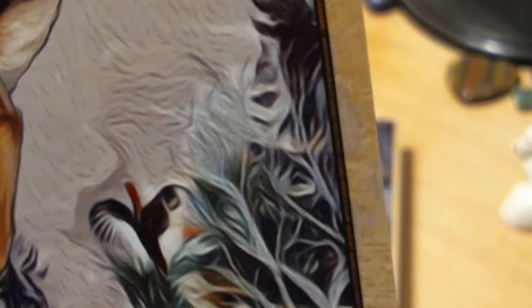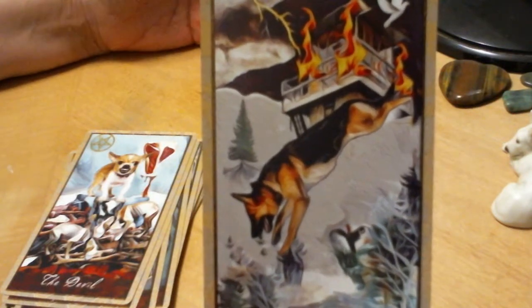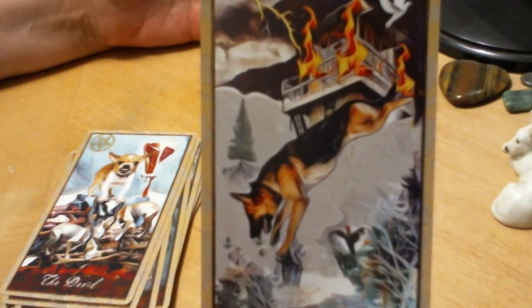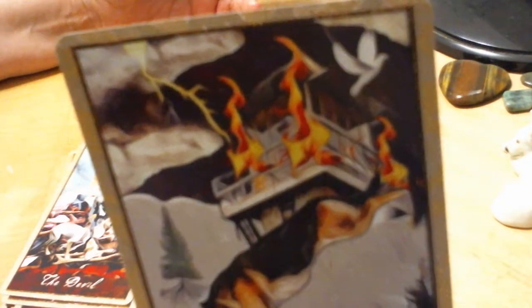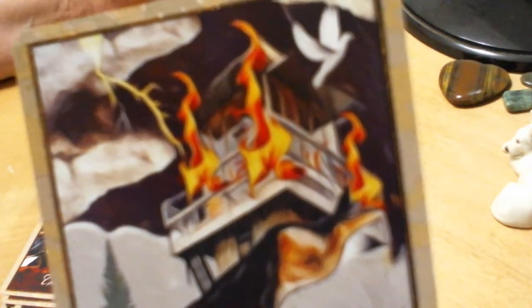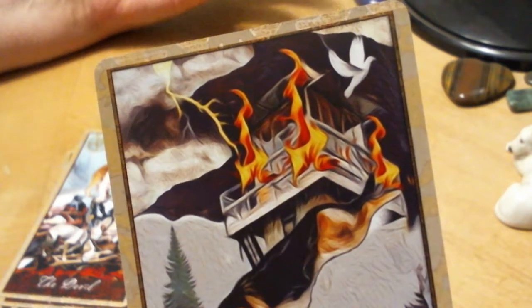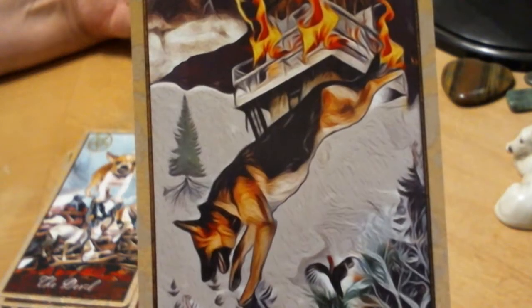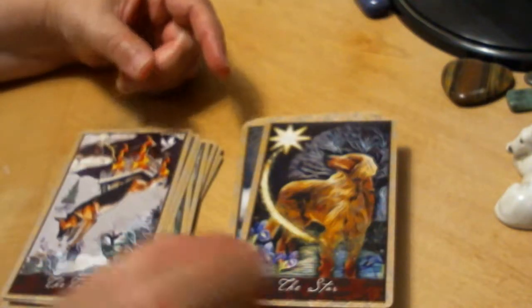The Tower shows a shepherd falling from a tower. This is a fire tower — something intended to prevent fires, and yet it is on fire, so that's a double shock. You don't think of a shepherd as abandoning ship; you think of a shepherd as staying. And then whoever might have saved you actually ditches and runs. Multiple things going on here. There's also another dove — looks like there are lots of doves in this deck.